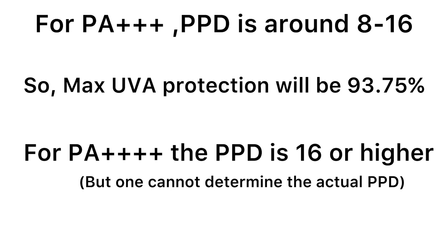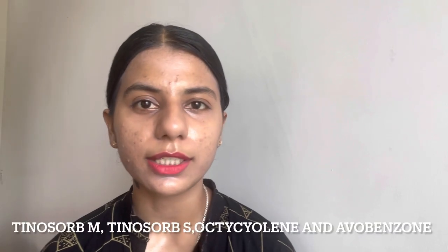Bioderma sunscreens provide more protection than a lot of sunscreens on the market. Both of these sunscreens contain four UV filters: Tinosorb S, Tinosorb M, Octinoxate (Octyl Methoxycinnamate / Octocrylene), and Avobenzone. I'll provide the complete ingredients list in the description box. Both sunscreens are fragrance-free and contain Bioderma's patented Cellular Bioprotection Complex, which activates the skin's natural defenses against UV rays. Neither of these sunscreens has ever caused me any tingling or stinging in the eye, even when I use more than the required amount.